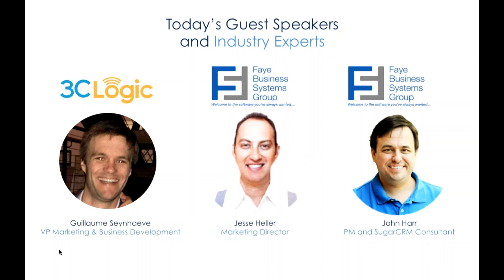Yeah, I'm Jesse. I'm the Marketing Director at Fay Business Systems Group, and we are a 3C Logic partner and also most well-known in the SugarCRM partner community. My name is John Haar. I am a Project Manager and Sugar Consultant with Fay Business Systems Group. I've got a background in application development, and I also teach a class on Sugar University about advanced workflows.